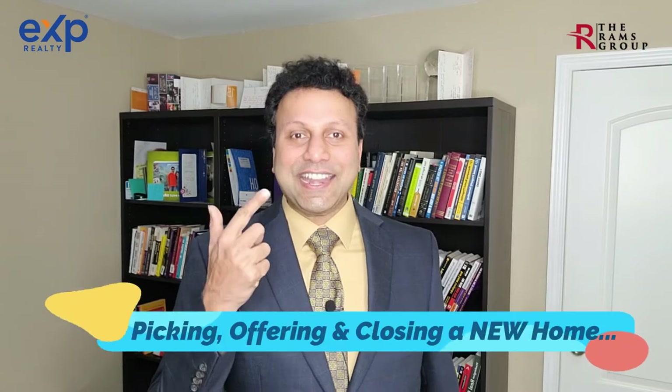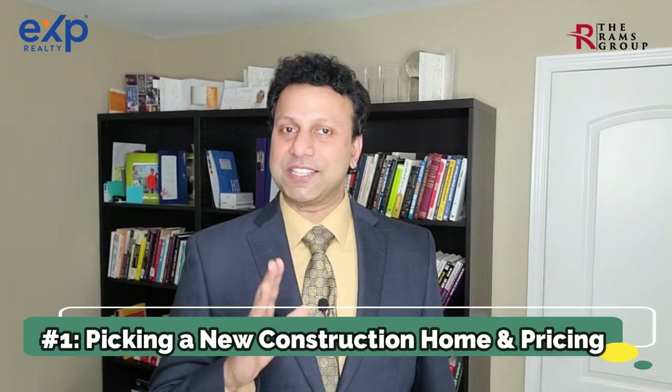Builders prefer to keep disruptions to a minimum so they can stick to timelines and budgets. With the flexibility of design changes and home warranties addressed, let's talk about what's involved in picking, offering, and closing on a new construction home.